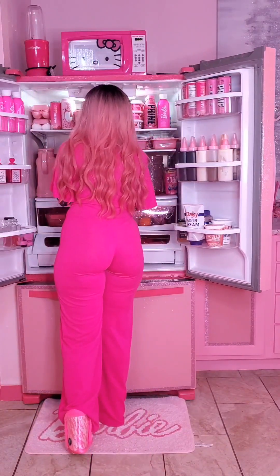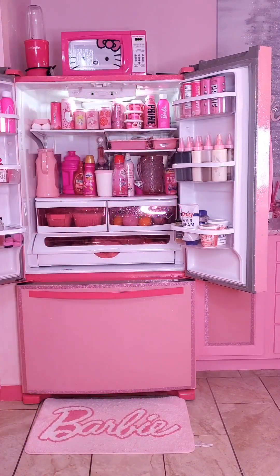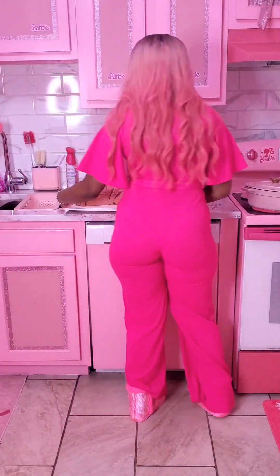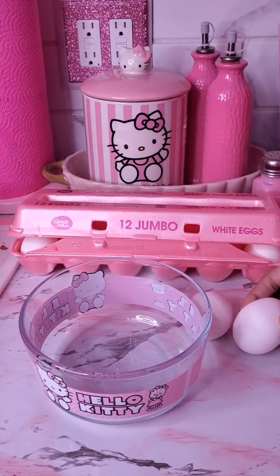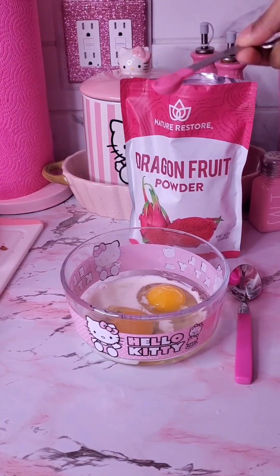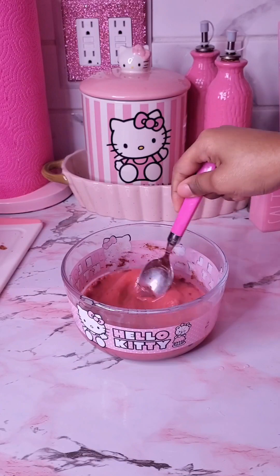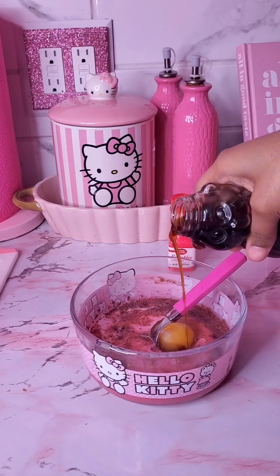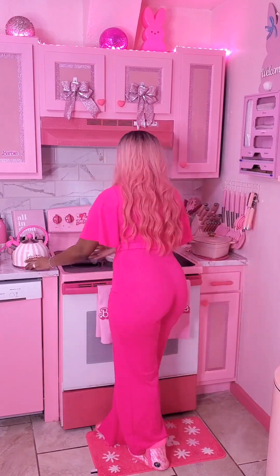Pink french toast is exactly what I'm making today. I've been really craving it. I've never made french toast before but I looked it up and it seemed pretty easy. I grabbed my eggs and my milk, and I made pink bread from leftover pizza dough. To add extra pink I used dragon fruit powder. The recipe said eggs but didn't say how many, so I did three. I added the dragon fruit powder, some milk, cinnamon, vanilla extract, and pink sugar.